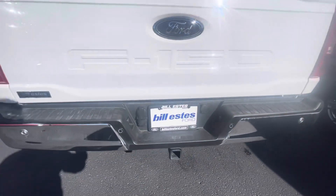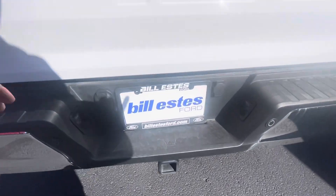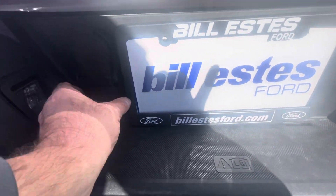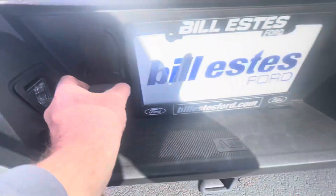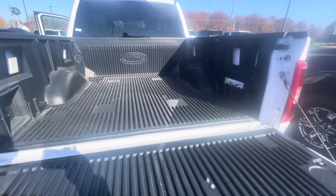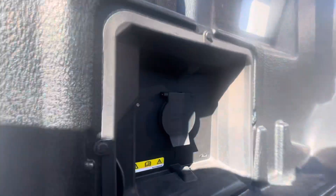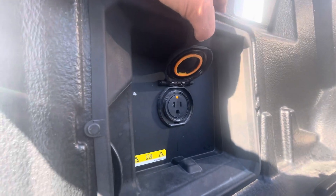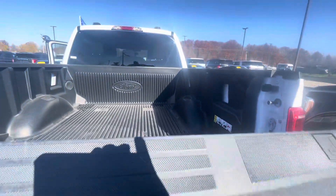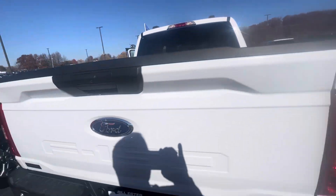It does have a trailer hitch as well as the connections back here. It has a drop-in bed liner. You've also got Pro Power back here — a 110-volt outlet for operating saws or anything you might want to operate with the truck.